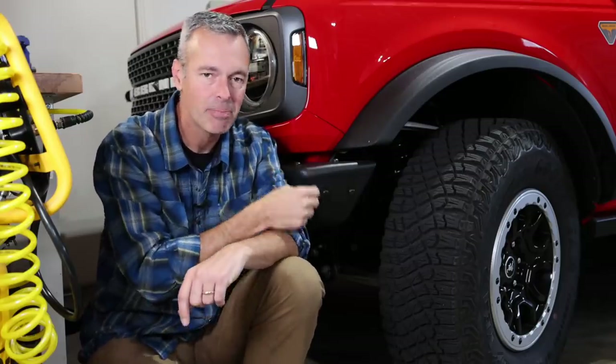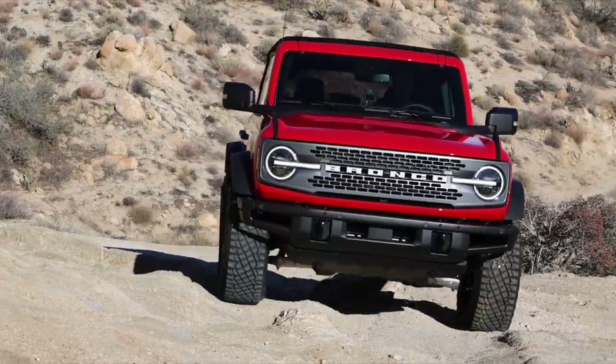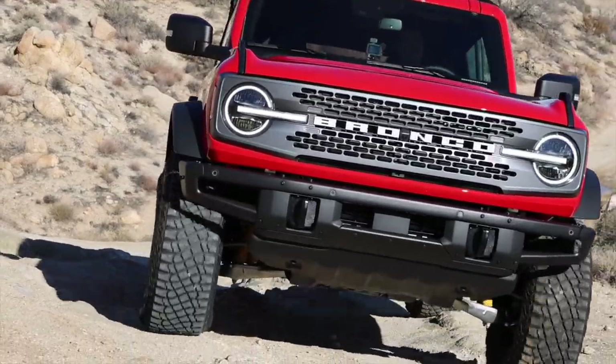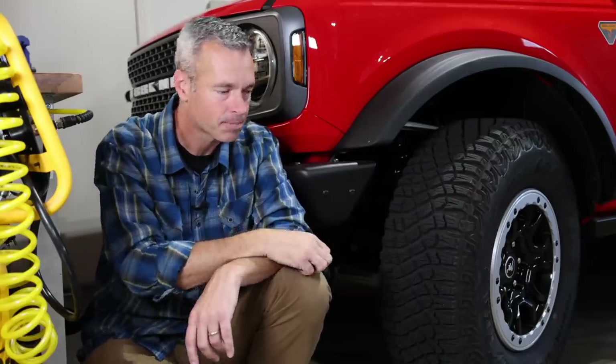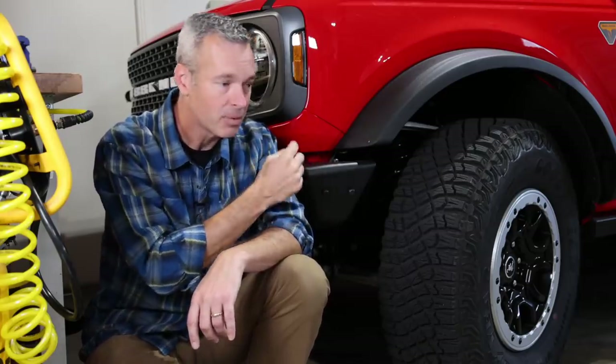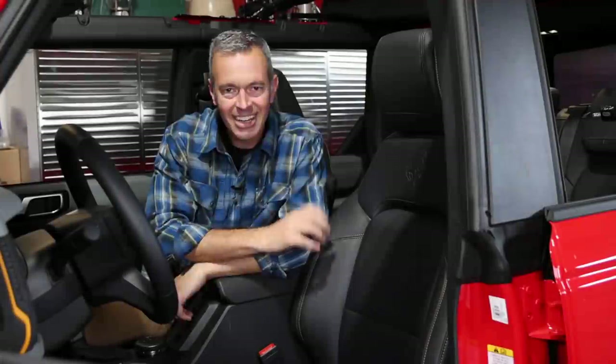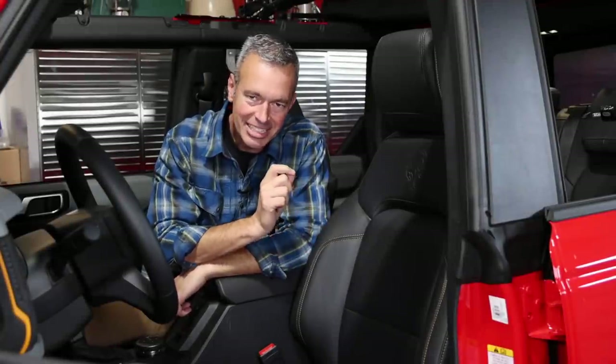Let's talk about IFS — independent front suspension. I think everybody was a little surprised when the Bronco, supposed to be a direct competitor with the Jeep Wrangler, came out with IFS versus a solid axle. I love the solid axle and the capability the Jeep Wrangler gives me. So far driving on road, the Bronco with IFS is much nicer to drive — off-road we'll find out. For now, Jeep, keep your solid axle. Don't go IFS, please.